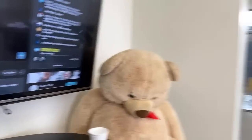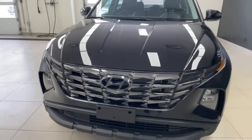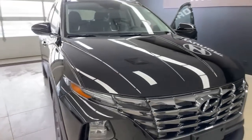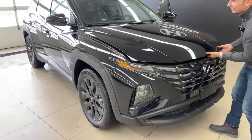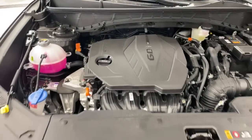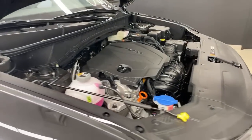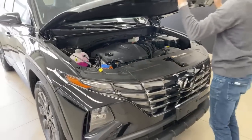A viewer asks: can you show the engine bay? Absolutely. This is your 2.5-liter — it's an MPI and GDI mix. Horsepower is 187 with 178 pound-foot of torque, same as the Kia Sportage, with an 8-speed automatic transmission. Very nice — that is your engine bay.